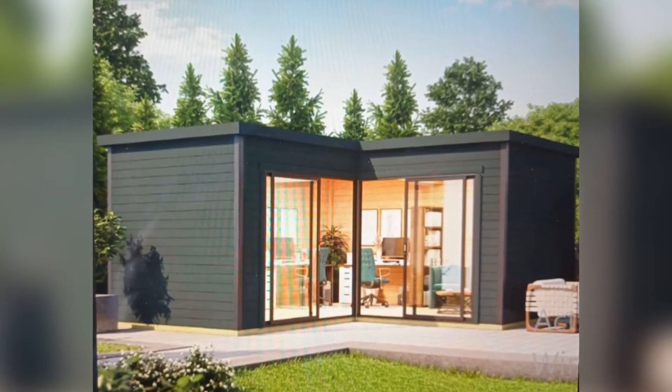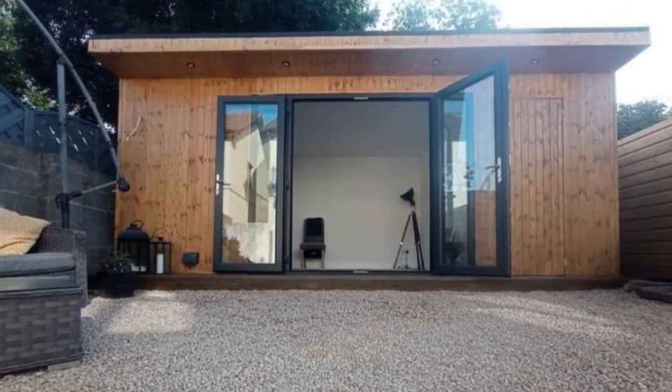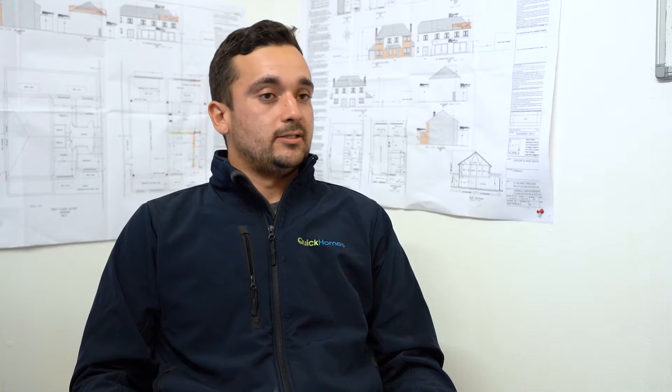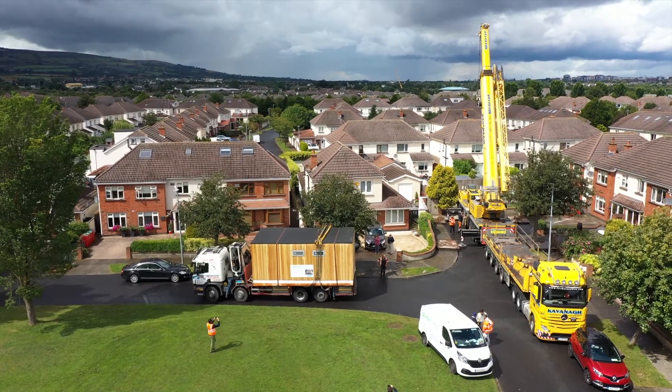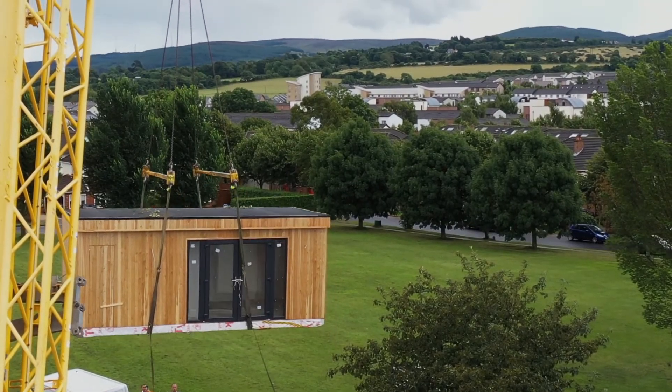Our structures can be both made on-site or made off-site 100%. When we build them off-site, it's what we call a modular unit. It's 90% finished, sent on the back of a truck, and transported over your property with a crane.